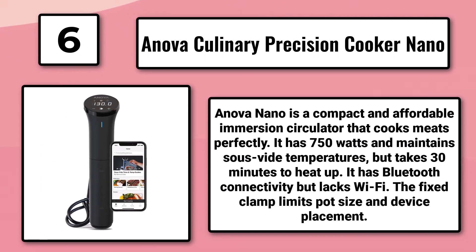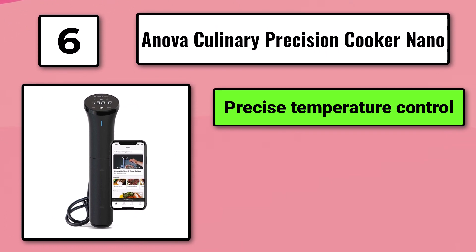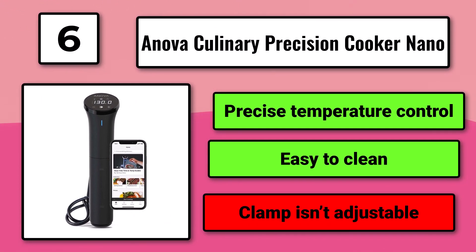The Anova Nano lacks Wi-Fi, and the fixed clamp limits pot size and device placement. It offers precise temperature control and is easy to clean, but the clamp isn't adjustable.